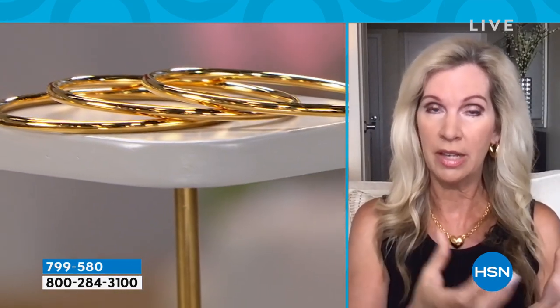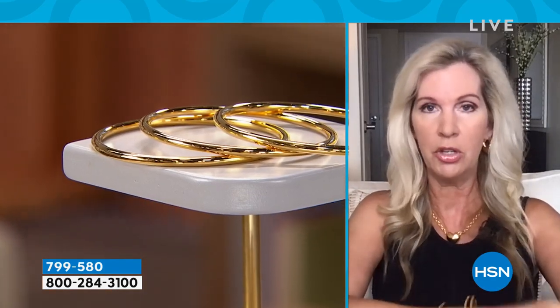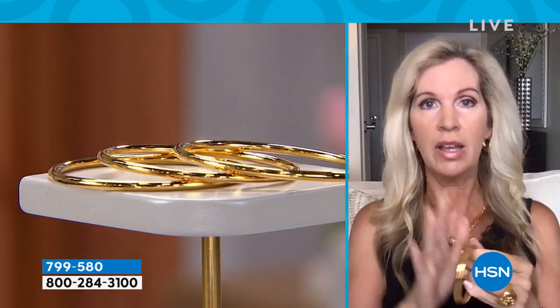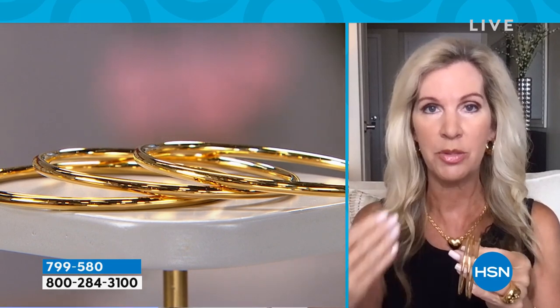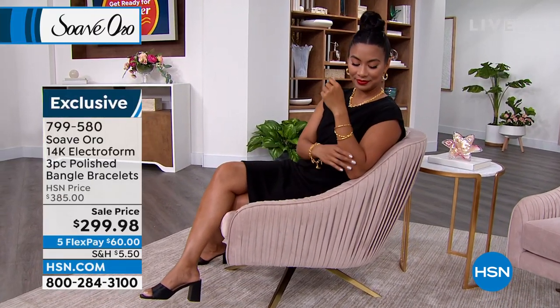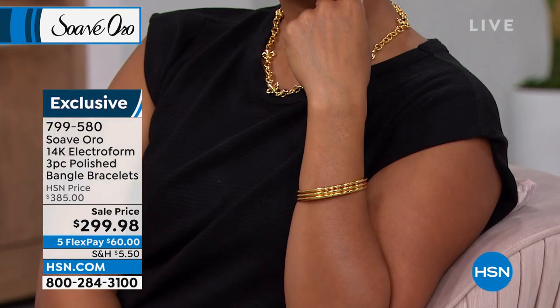They give you the solid inner resin core with the electroform so it's strong and durable. You wear this talking with your hands, on the computer — this is something you can wear all the time. Put them on and they're comfortable, lightweight, with gold touching your wrist. All three bangles are Italian-made, from the artistry to the craftsmanship to the technology. When you wear this jewelry you're going to feel like you've spent a fortune, but you have 14-karat gold electroform.